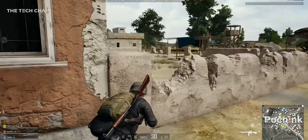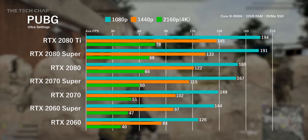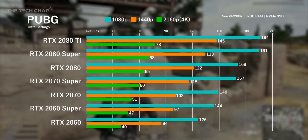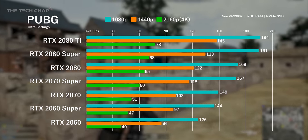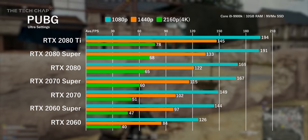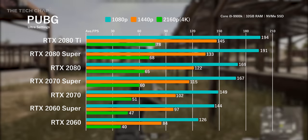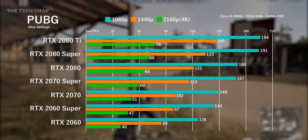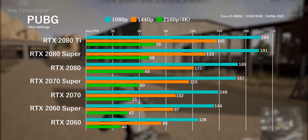PUBG — my favourite, even though I'm still pretty terrible. Here the 2060 is great: 126fps at 1080p and 84fps at 1440p both at ultra settings, which means for most people it'll easily be fast enough. For 144Hz 1080p you'll probably want the 2060 Super. For the 0.5% of Steam gamers playing at 4K who want 60fps, the 2070 Super is your entry point. Again there's not much between the 2060 Super and the 2070, or between the 2070 Super and the 2080, despite big differences in pricing.